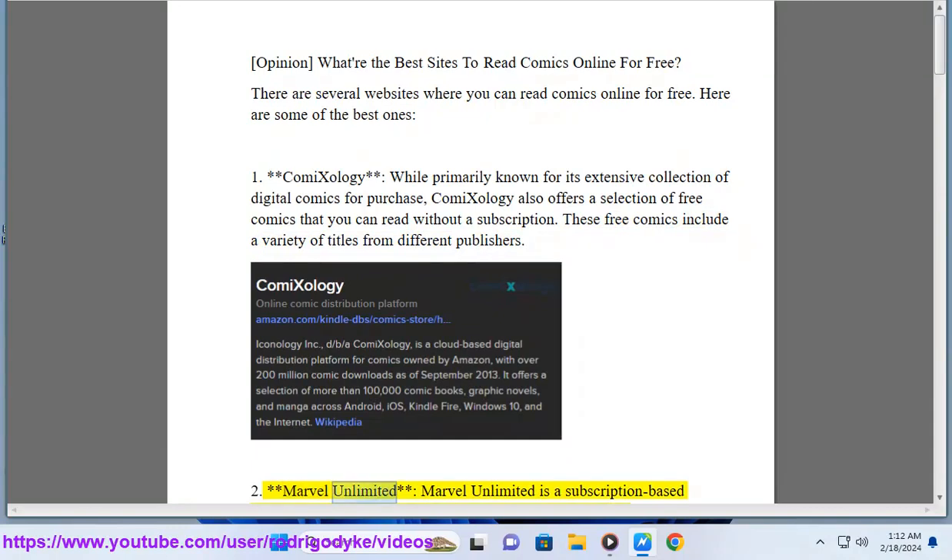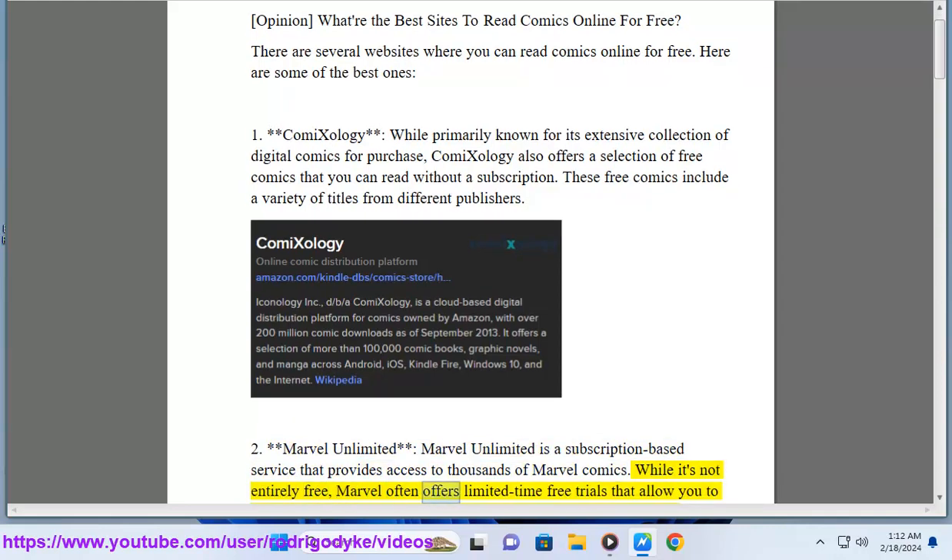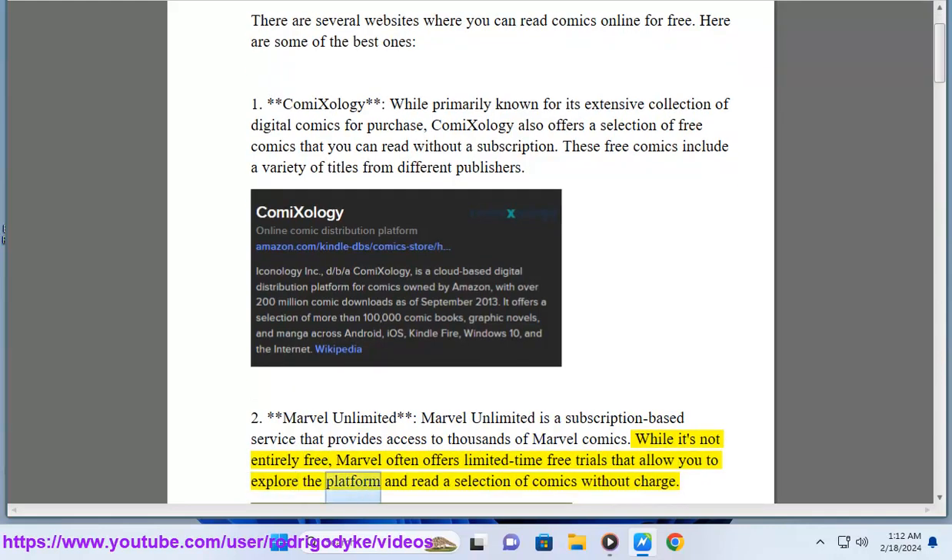2. Marvel Unlimited. Marvel Unlimited is a subscription-based service that provides access to thousands of Marvel comics. While it's not entirely free, Marvel often offers limited-time free trials that allow you to explore the platform and read a selection of comics without charge.